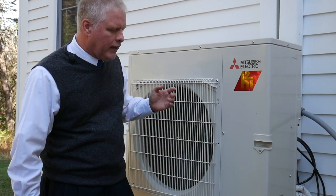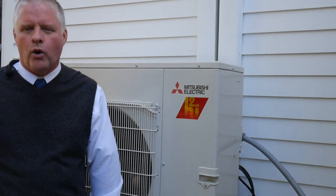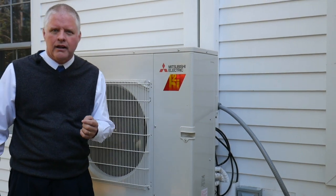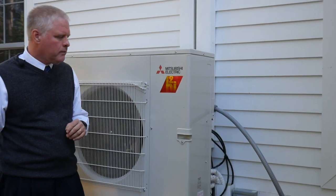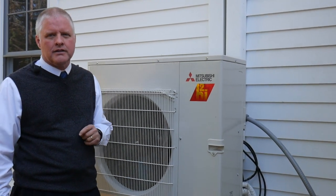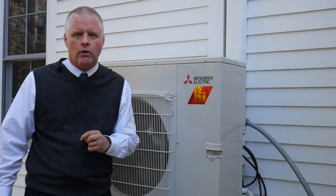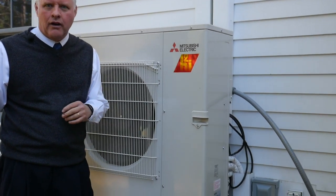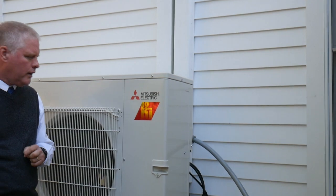This unit is running right now. We're in the fall of the year, so it's blowing out cold air because it's taking the warmth that's in the atmosphere and creating it into heat and bringing it into the house. Instead of using ducts, it uses refrigerant that goes to each head in each individual room. You can see it just clicked off here, but the thing is almost noiseless when it's running.